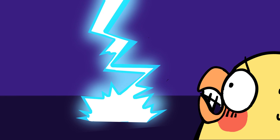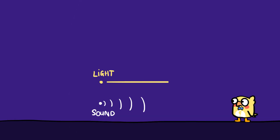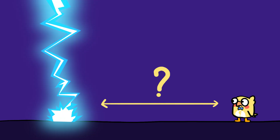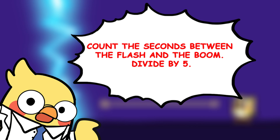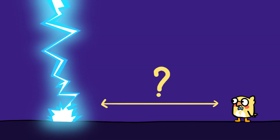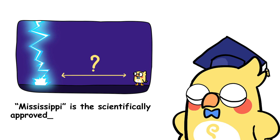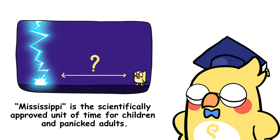Why does lightning flash before thunder? Ever notice how you see lightning first, then hear the thunder a few seconds later? That's because light travels faster than sound. Lightning equals immediate. Thunder equals fashionably late. Want to estimate how far away the storm is? Count the seconds between the flash and the boom, then divide by 5 — that's how many miles away it is. So if you get to 5 Mississippi, the storm's about a mile away. And yes, Mississippi is the scientifically approved unit of time for children and panicked adults.